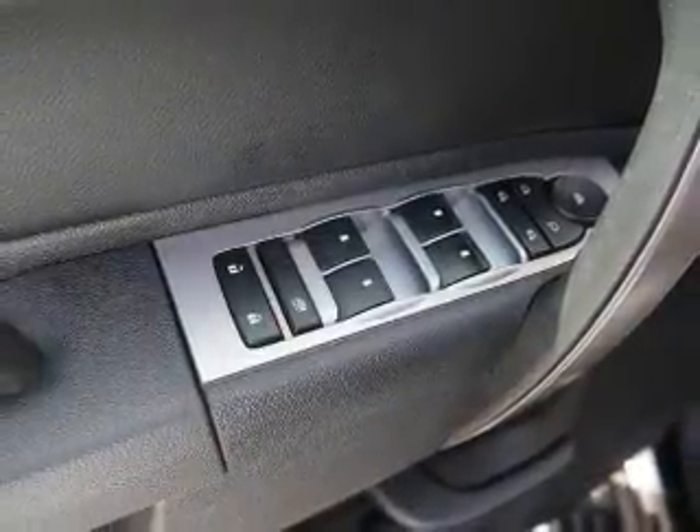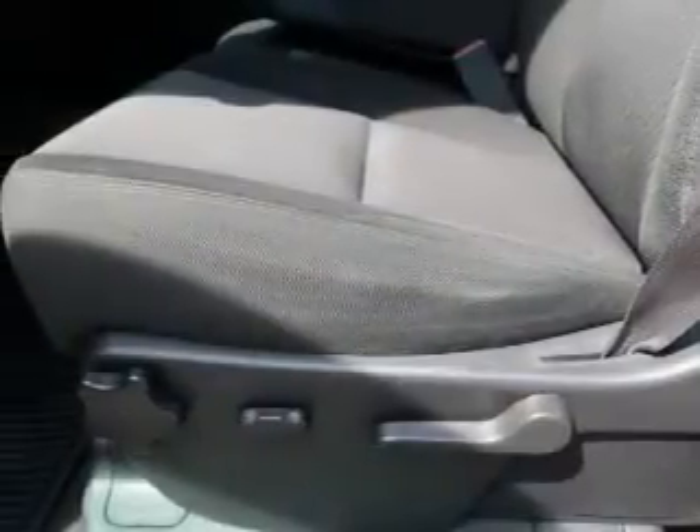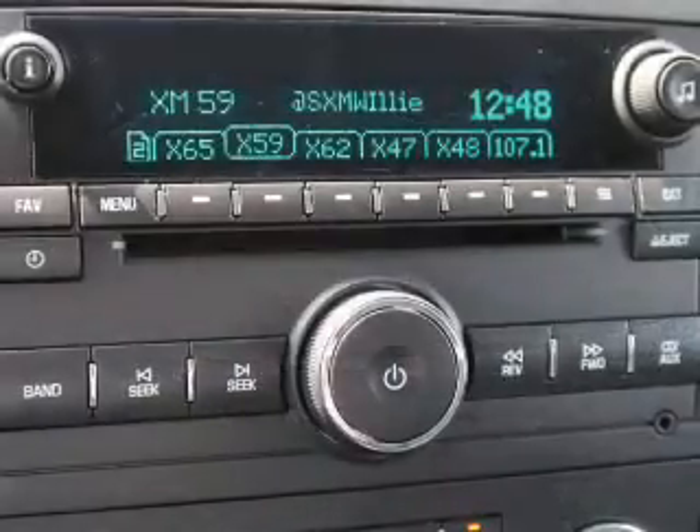Inside you'll find a backup camera, curtain head airbags, front airbags, side airbags, cruise control, a trip computer, child restraint seats, power outlets, air conditioning, and power door locks.